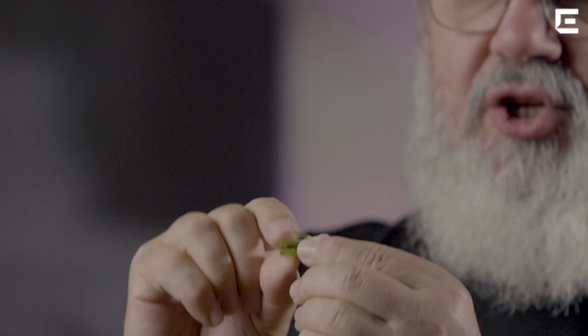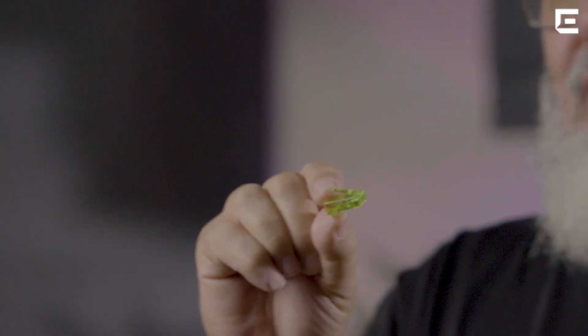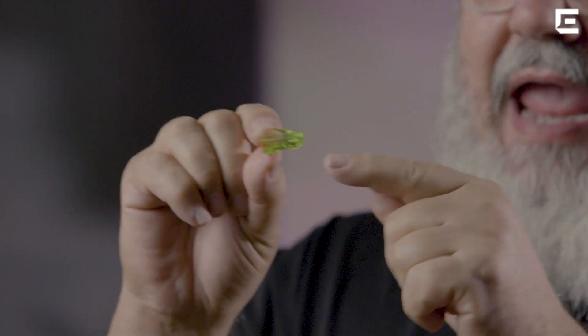So even though we call this an RJ45, technically that's incorrect. The correct name for this is the 8P8C — that's how it should be referred to. When I say it should, yes, it should, but nobody does. The 8P8C connector stands for eight position, eight contacts. Remember, eight wires. That's the proper name of this.